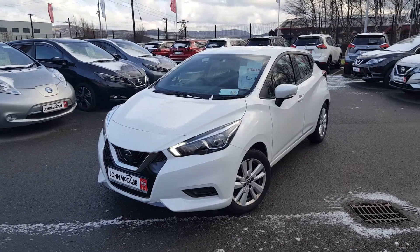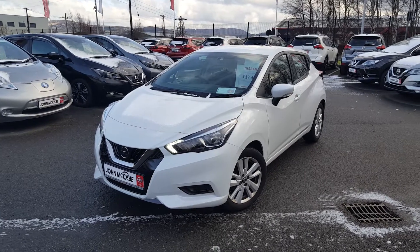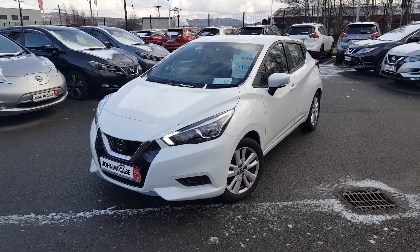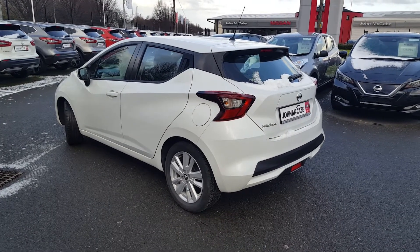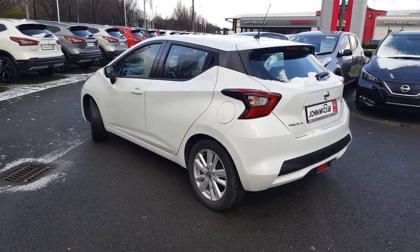Hi everyone, Walter here from John McCabe Nissan in Dundalk. Today I have this lovely 2019 Nissan Micra. It's a 1.0 petrol engine. The vehicle is finished in white non-metallic paint and it sits on 16 inch multi-spoke silver alloy wheels.